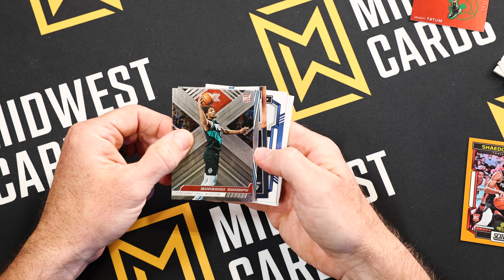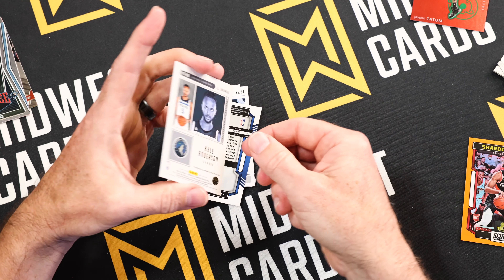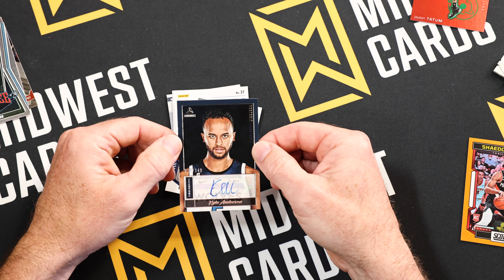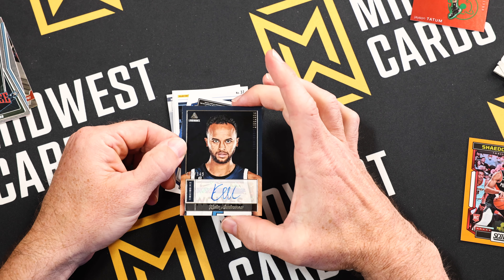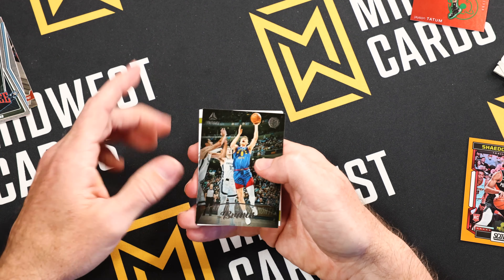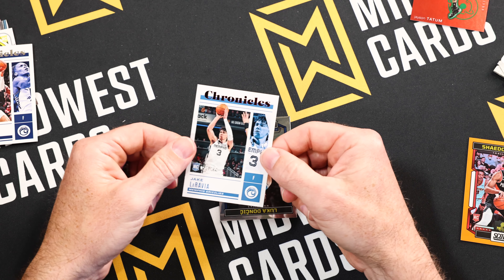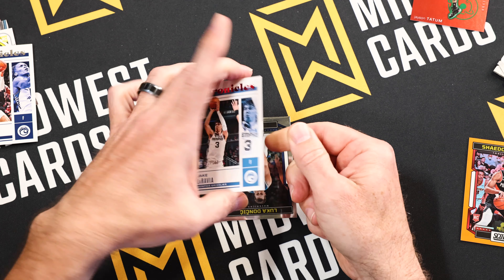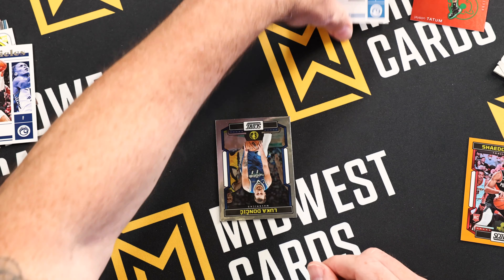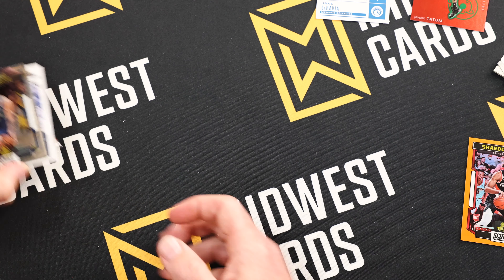All right, last pack — best pack, you said it! Let's see what we got. Nice Shaedon Sharpe hunt. Oh, there it is — couldn't even sneak it up, it came right out of nowhere: Kyle Anderson of the Minnesota Timberwolves out of Luminance, 19 out of 149. Kyle Anderson auto — there's our auto number two. Throwing through the rest: more Absolute, Benedict Mathurin, another numbered one at 52 out of 149, Memphis Grizzlies Jake LaRavia, and last but not least finishing it off with a Luka out of Score base.